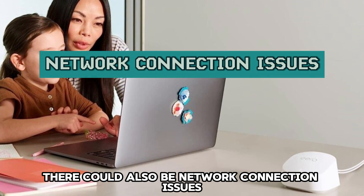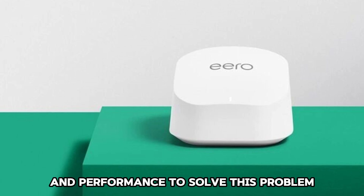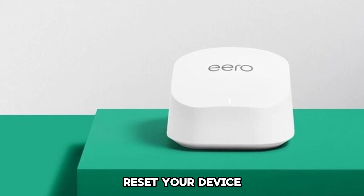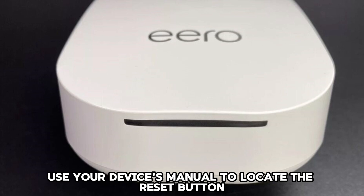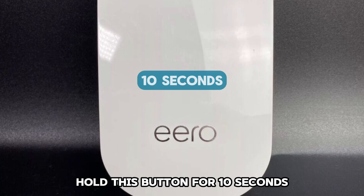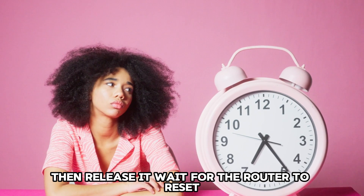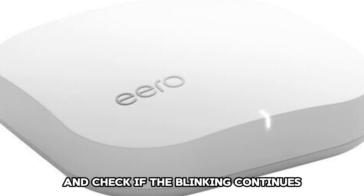There could also be network connection issues. Network issues affect your router's connection and performance. To solve this problem, reset your device. Use your device's manual to locate the reset button, hold this button for 10 seconds, then release it. Wait for the router to reset and check if the blinking continues.